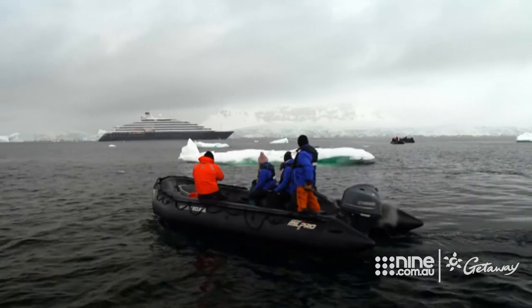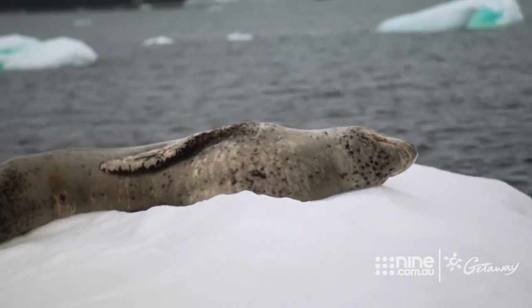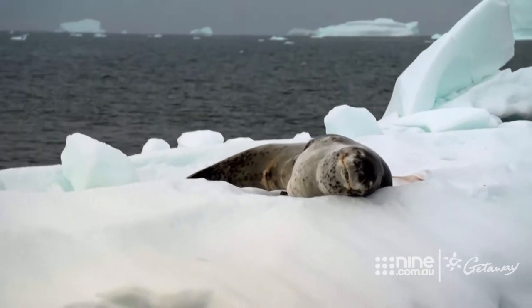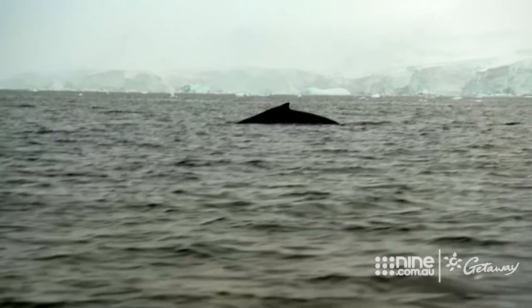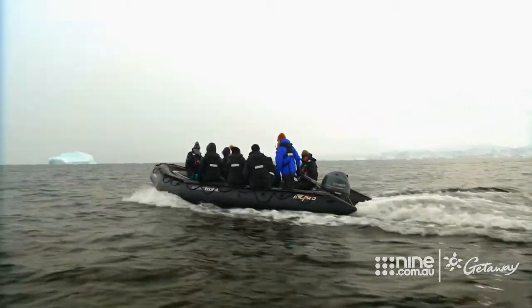The one animal I really wanted to see here is a leopard seal — and this is just day one. It's having a nice snooze right in front of the cliffs. Incredible. And the pinch-me moments just keep coming. Just when you think it couldn't get any better, we're right next to a humpback and a baby. It gives us a tail fluke — pure magic.